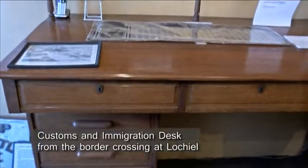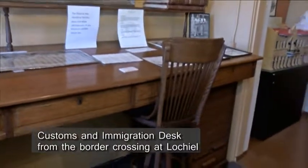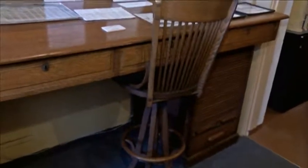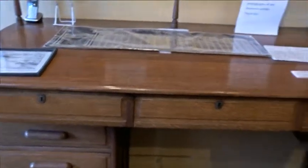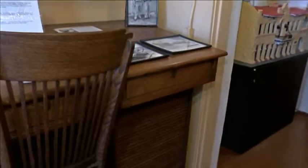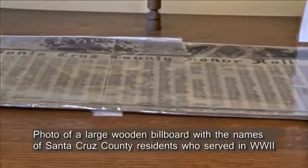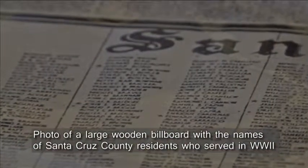This desk is from the Customs and Immigration Crossing at Lukeville, which no longer is used as a border crossing. It's an amazing piece of furniture because it gives you an idea of what border crossing was like in the old days — probably before World War II — not Ciudad Juárez and El Paso, but in the smaller border crossings. We display on top of the desk a photographic copy of an original monument.